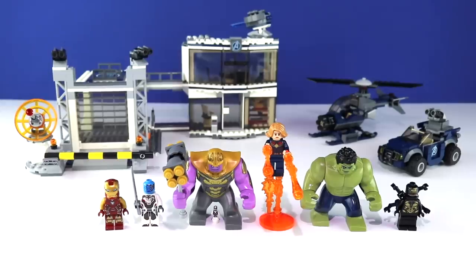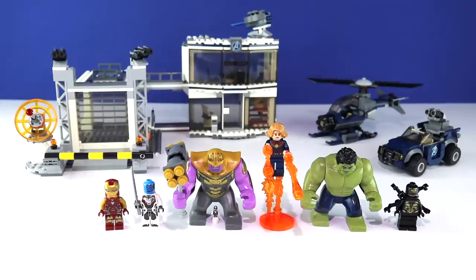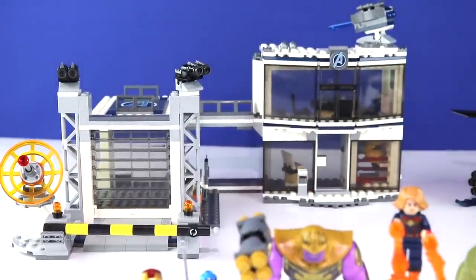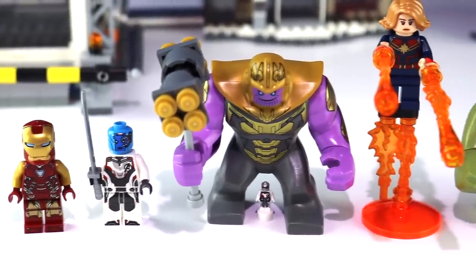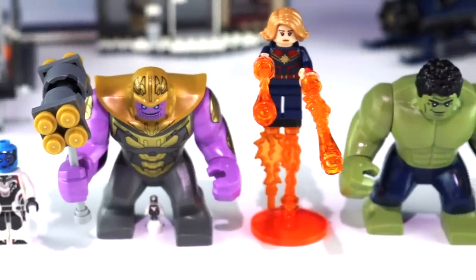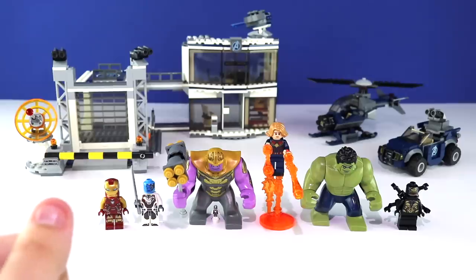Hey guys, how's it going? Welcome back to the final LEGO Avengers Endgame set review. This time we're covering the Notorious Avengers Compound Battle, set number 76131. The recommended ages are 8 and up, an SPs count of 699, while the price point is a whopping $100 that I would not have spent if I was not doing this video.